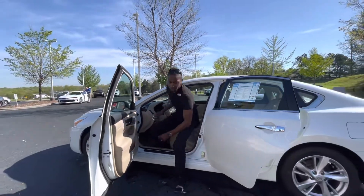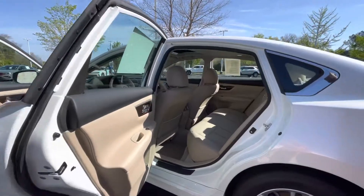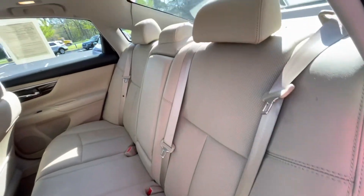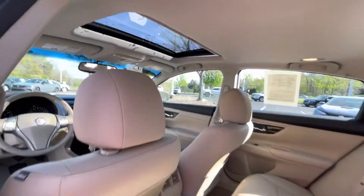I'm going to go ahead and hop out of this vehicle. I want to move on to the rear here so I can show you the quality of the rear seats as well. Now, in the rear, you also have the ventilation for the back seat, so ventilation is not an issue. And again, the quality that this vehicle is in is just impeccable.